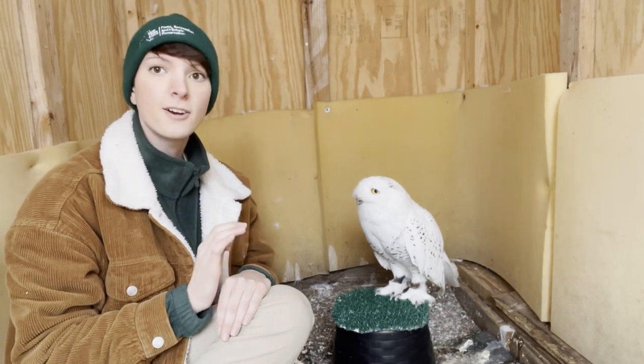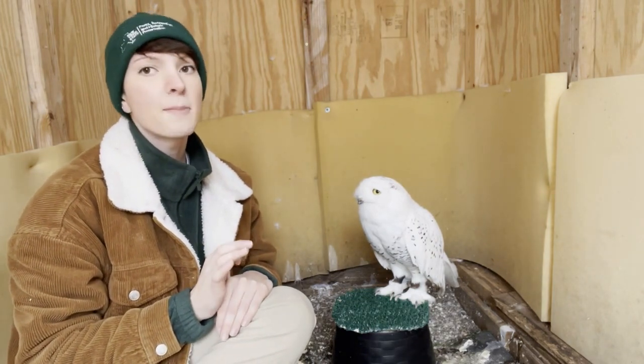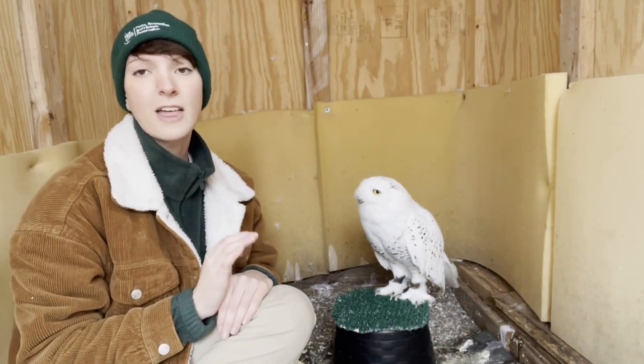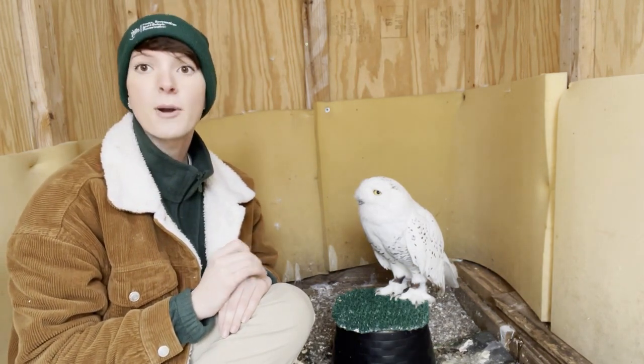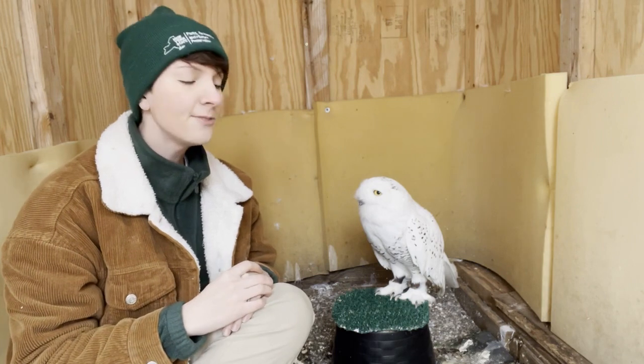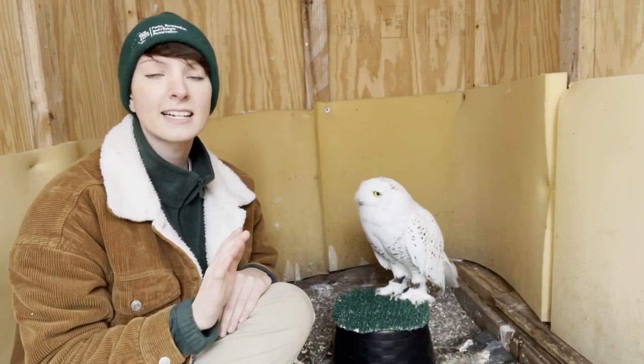Snowy owl populations depend very heavily on the populations of lemmings, which are small rodents that live in the Arctic. Their diets consist of about 80% lemming. They'll even line their ground nests with the fur of lemmings to act as an insulator.